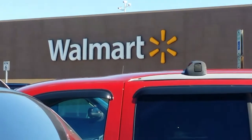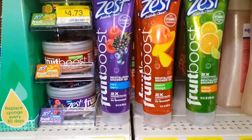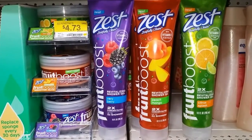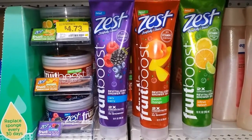Mom and I headed to Walmart and partnered with Zest for an invigorating shower experience with Zest's new Fruit Boost Vitalizing Shower Gel. Zest Fruit Boosts are available exclusively at Walmart.